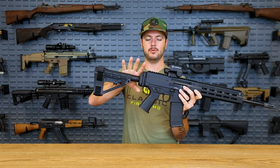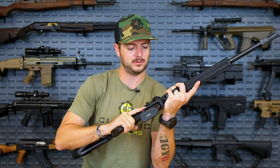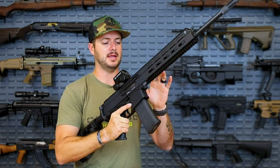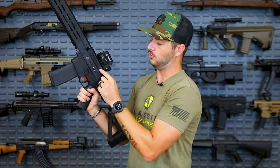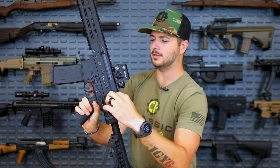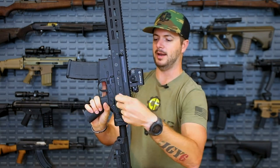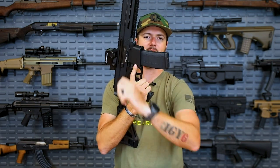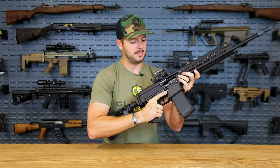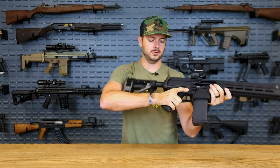If you wanted to take the rail off you can, and it is also a short-stroke piston system. Something else I like about this platform is they've made it completely ambidextrous. The charging handle can be locked into this little service hole back here, separating the lower, and pulled out to throw on the other side for an AK-style action if that's what you prefer. Ambidextrous controls are nice — mag release here and here, bolt release here and here.